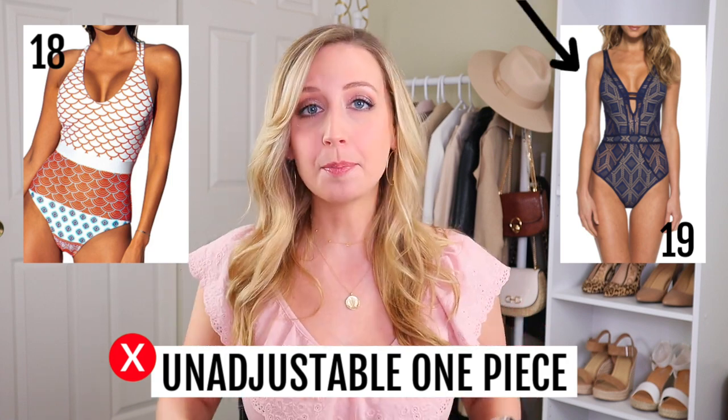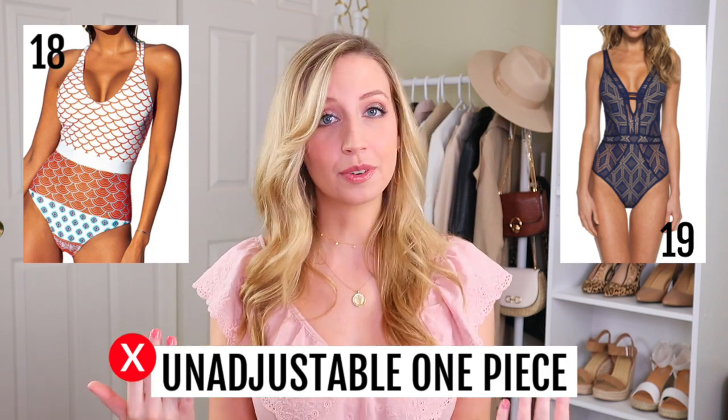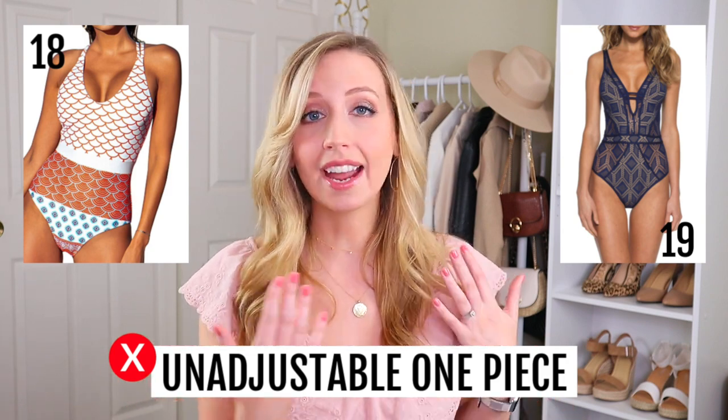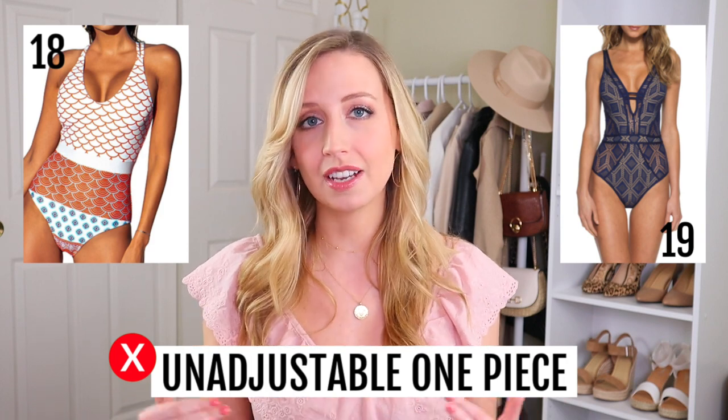In general, I would tend to avoid one pieces unless they have cutouts or are super adjustable. Despite how cute some are, the band is not going to hit you in the same place it does on the model, and I think that really sucks — no matter what I do, I will never get that bikini to look the same way it does on her purely because of our body types. I understand this is not just a short torso thing, but it still sucks.